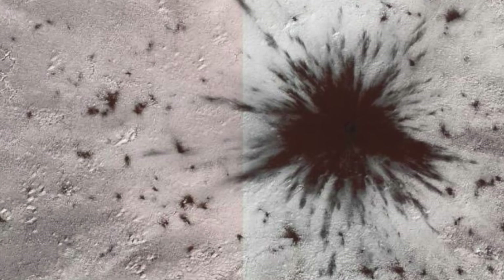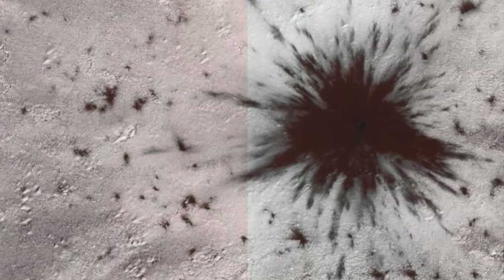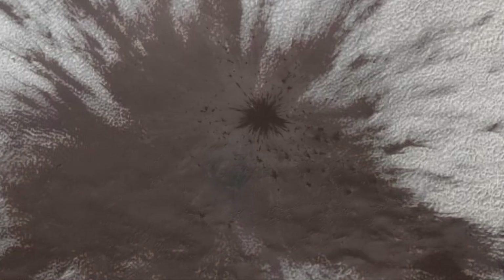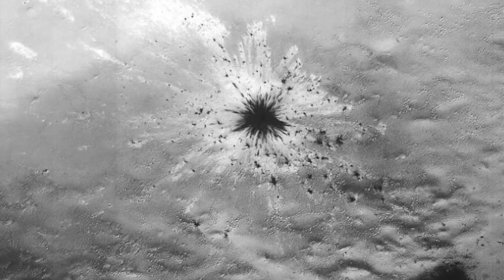One of the scientists said the following about the event: 'This particular impact would have been a big one. We can tell this by the photographs that were taken.' When looking at the photos, it appears confusing. However, what's being shown is the impact crater and the blast radius and pattern of the meteorite's impact. It's been theorised that the light-coloured pattern could be the result of scouring winds from the impact shockwave.